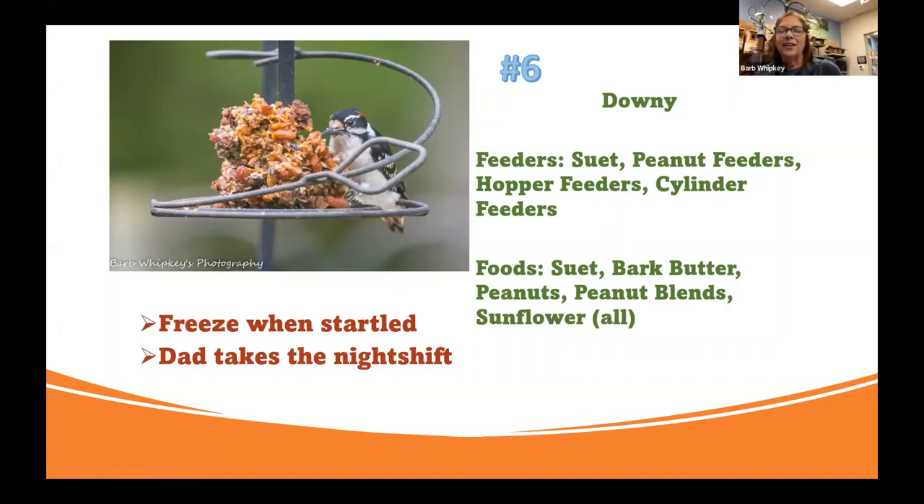Number six — our downy woodpecker. The one pictured has red on the back, so that's our male; the female would not have a spot of red. That particular one is eating a hot pepper cylinder. Hot pepper is what you want to use if you don't have it in a squirrel-proof location — so if you don't have a baffled pole, put a hot pepper cylinder out so the squirrels leave it alone. They are another big lover of peanuts out of the shell, and suet — the last three days since the temperature dropped, they immediately came back to my feeders. They're a big insect eater, so when the temperature got cold, the insects were less plentiful and they moved back into the feeders.